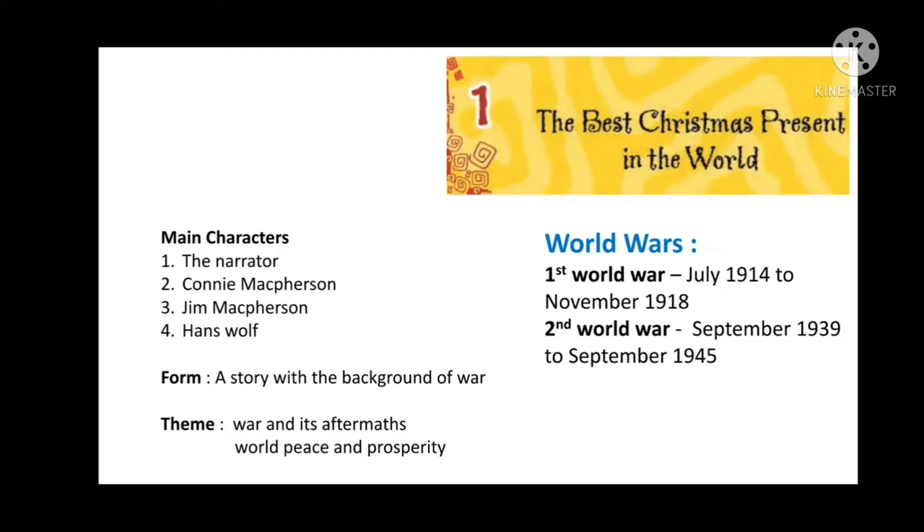The story is set in the background of war. Till now, the world has witnessed two gruesome world wars. The first world war was from July 1914 to November 1918, and the second world war was from September 1939 to September 1945. War is always destructive — it never brings happiness to anyone. This is the message this chapter wants to convey.